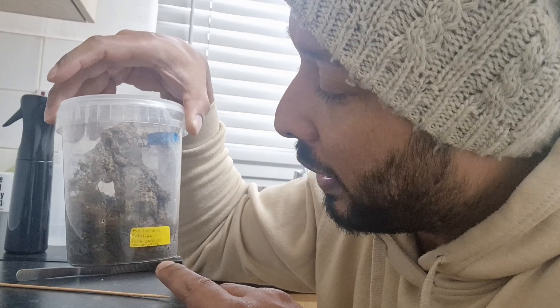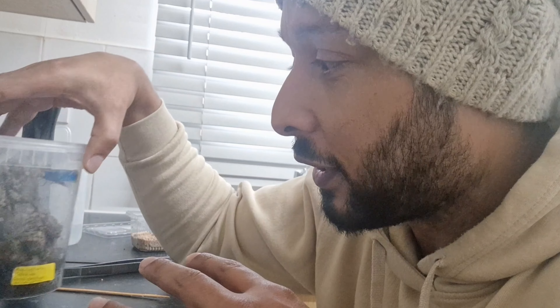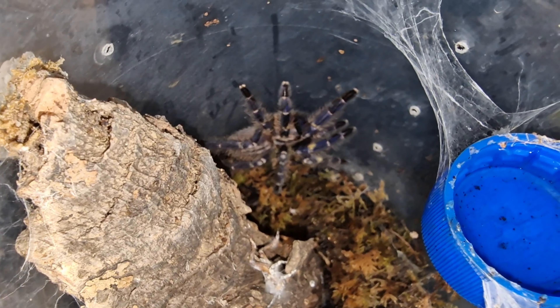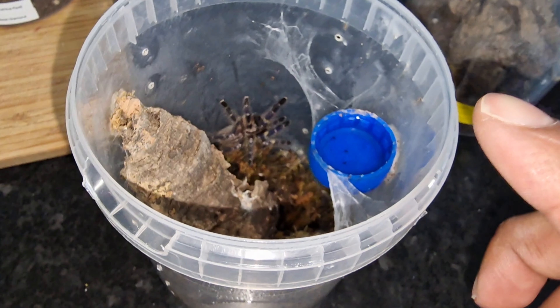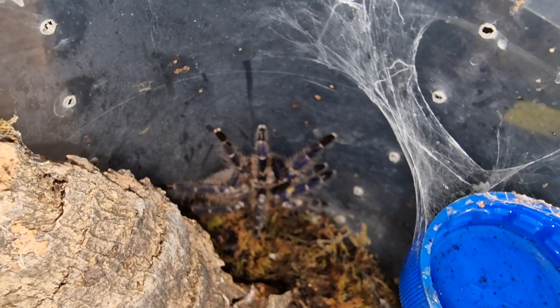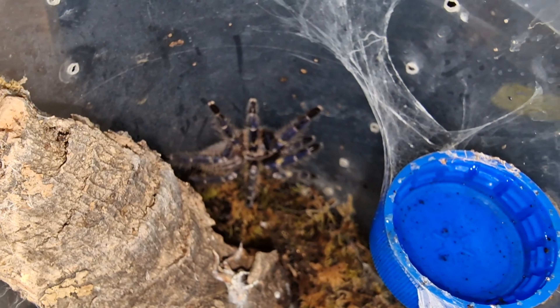This one here is more scared and shy — I don't really get threat poses from these P. Metallicas. I want to show you the size of them, so let's see if I can open them up. That is the first one — it's an inch and a half, so it's getting to a good size. I still keep it in these really large deli cups; they're absolutely massive. This P. Metallica is a little bit more unpredictable — it could run dead fast at the drop of a hat.